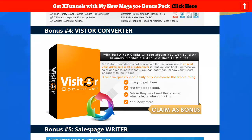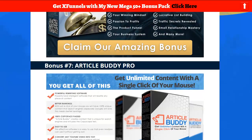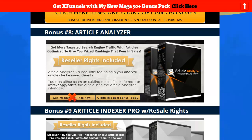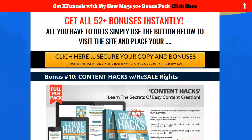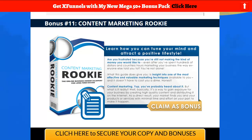Visitor Converter is another bonus. Easy Sales Blueprint — so we're looking at bonuses that have to do with building pages because this is a page builder. You're going to need content — articles. You can get 100% Copyscape-tested articles right here. Article Buddy, Article Analyzer with full rights, Article Indexer with full rights — that means you can sell it, give it away, and make money with it. Content Hacks and Content Marketing Rookie round it out, because when you build a site, you need content.